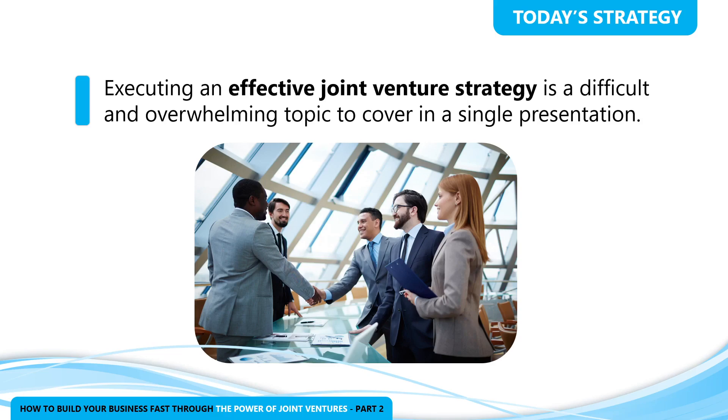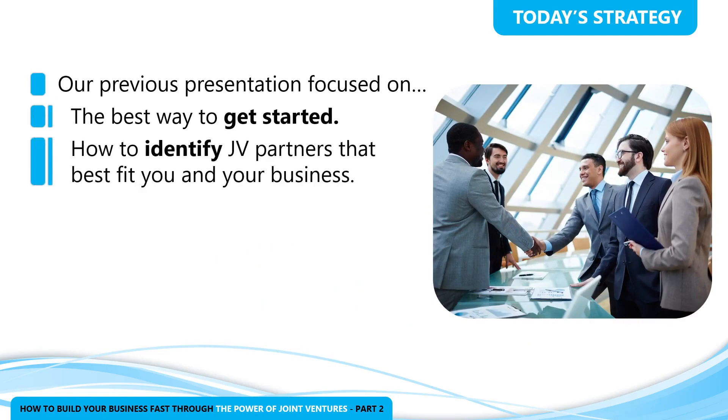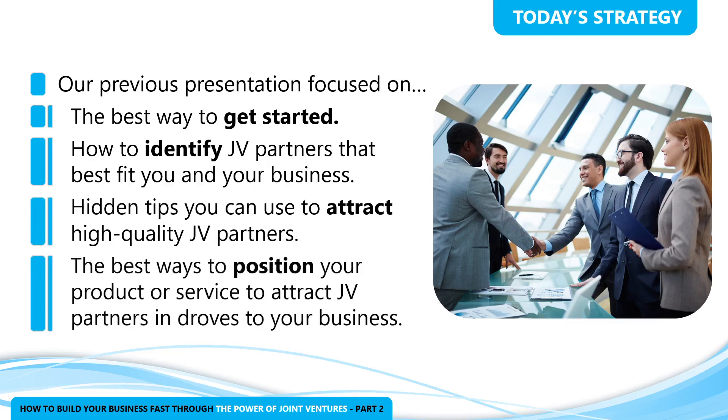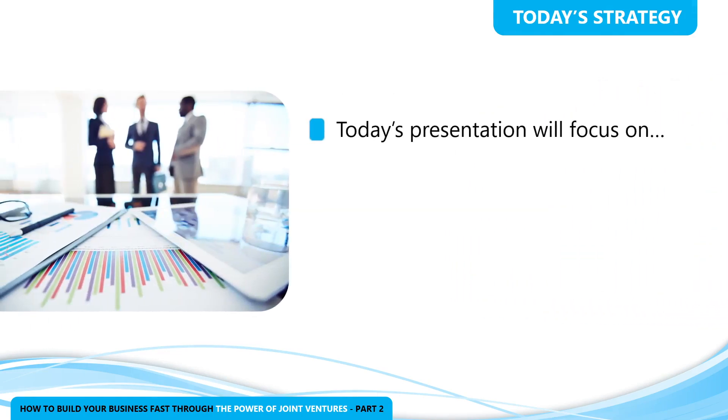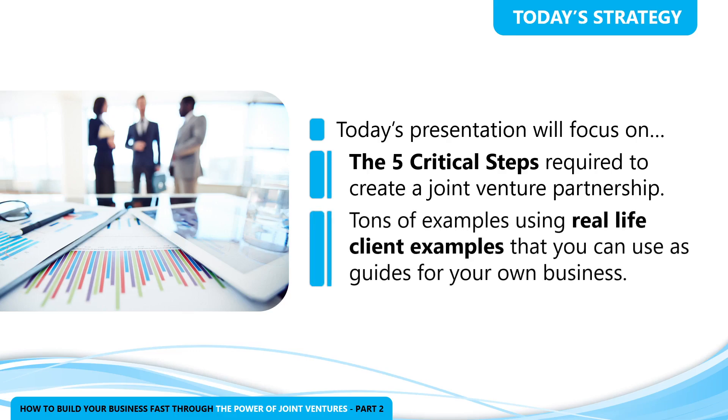We decided to devote two presentations to this important strategy to make sure we provide you with all the tactical information you need to execute it effectively. In our previous presentation, we focused on the best way to get started, how to identify the JV partners best for you and your business, the hidden tips to attract high-quality JV partners, and the best ways to position your product or service to attract JV partners in droves. In today's presentation, we're going to focus on the five critical steps required to create a joint venture partnership, backed up with real-life client examples you can use as guides.